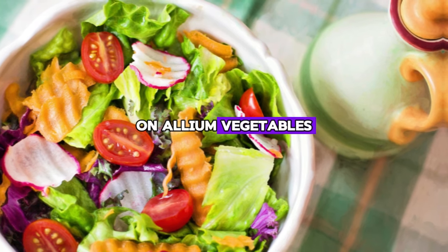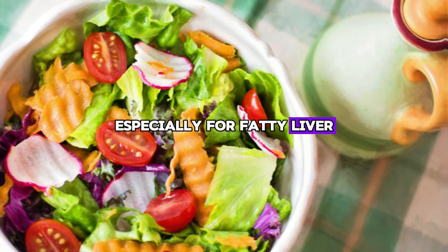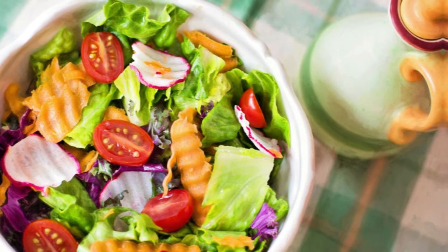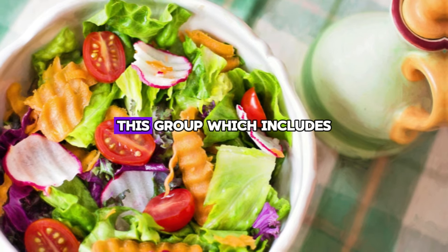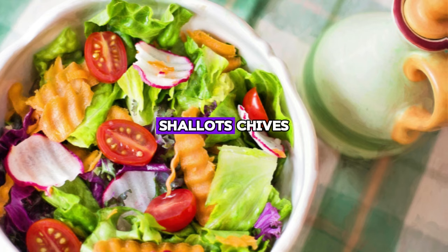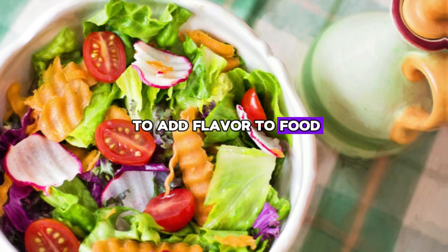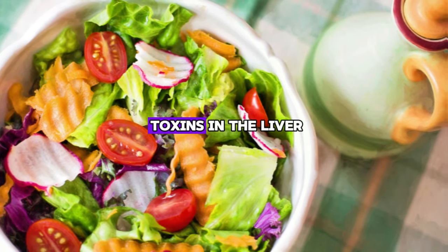Number one: Allium vegetables. When we talk about rejuvenating the liver, especially for fatty liver, the power of adding them to your plates cannot be overstated. Allium vegetables are the champions of this diet. This group, which includes things like garlic, onions, shallots, chives, leeks, and scallions, isn't just a way to add flavor to food. It is an effective arsenal against the accumulation of toxins in the liver.